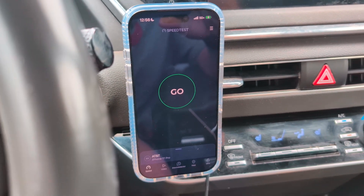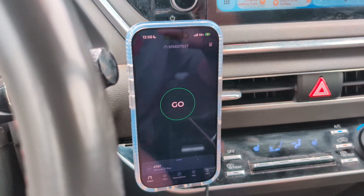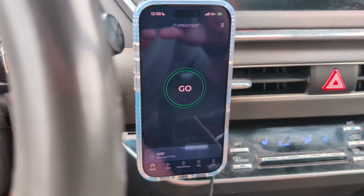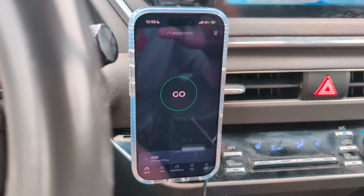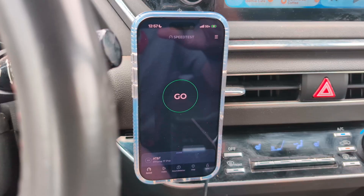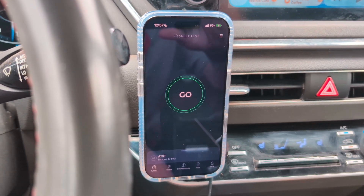In this testing, I wanted to do NSA versus AT&T's SA so you guys can get a feel of the difference in performance — what NSA will give you and what SA will give you — so you can make an informed decision on which one, if you want to toggle it on or toggle it off.